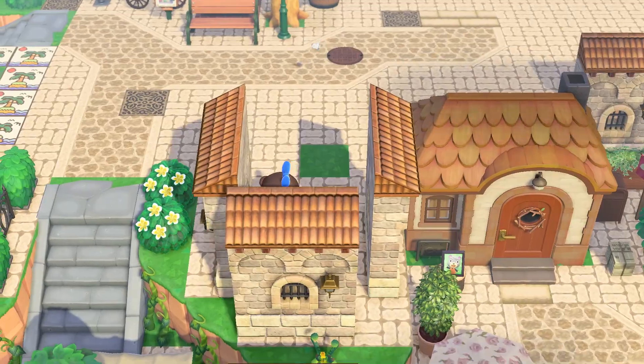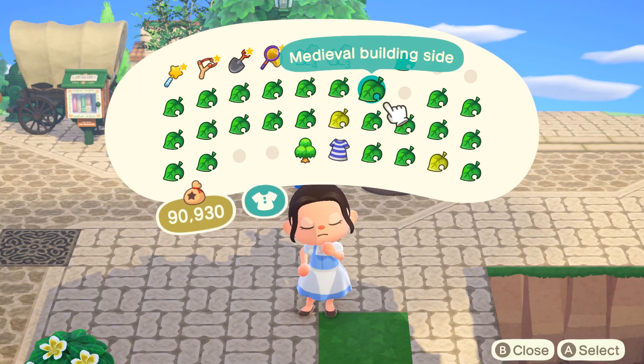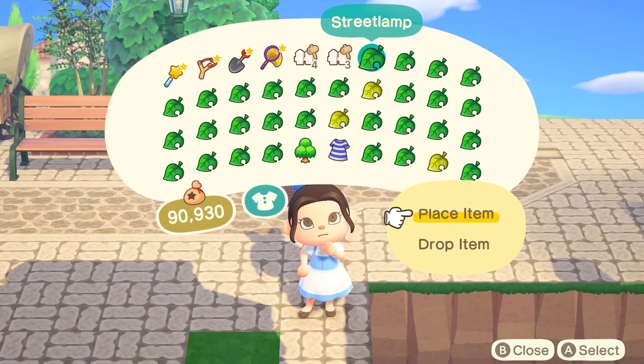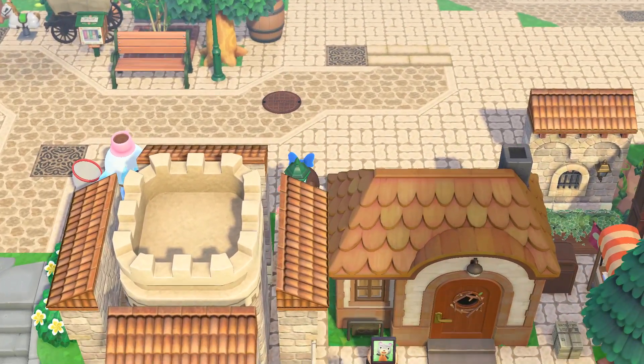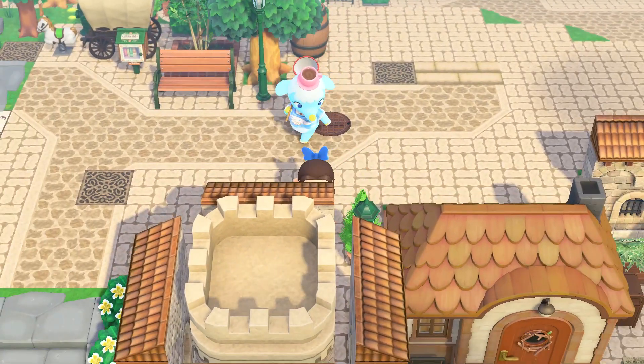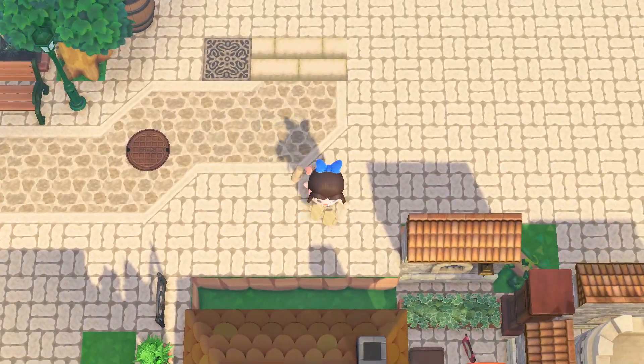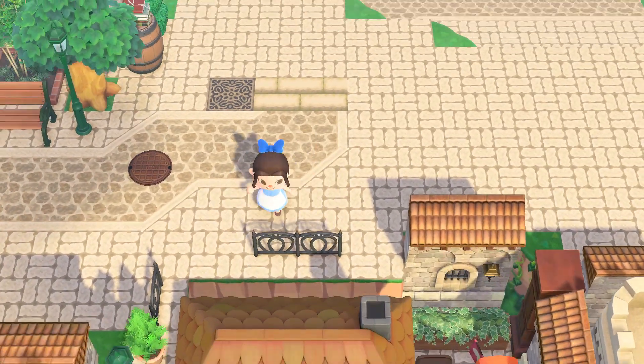Since I've been time traveling back and forth, one of my villagers decided to move — the one villager whose name I keep forgetting, Hippo something. Anyway, he was beefing with everyone, so when he decided to leave I was okay with it. Once he left, I went villager hunting in hopes of finding Chops, Whitney, or Elvis.